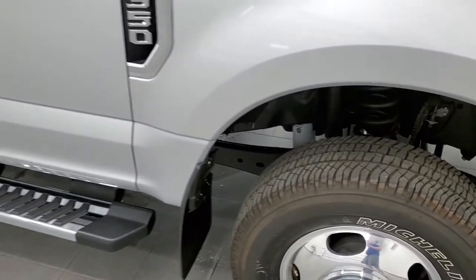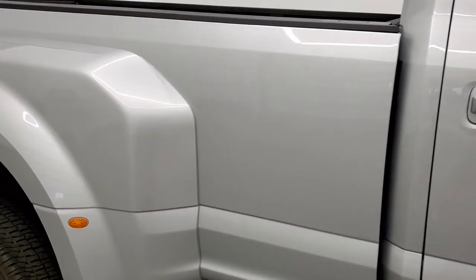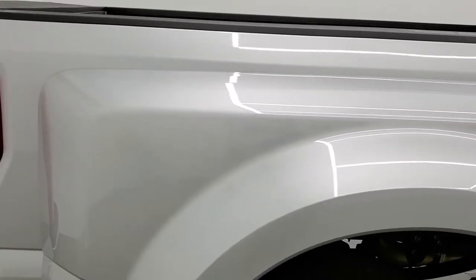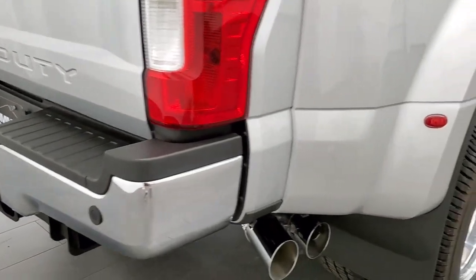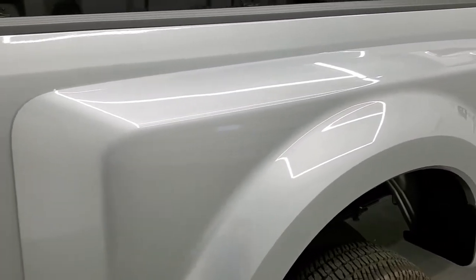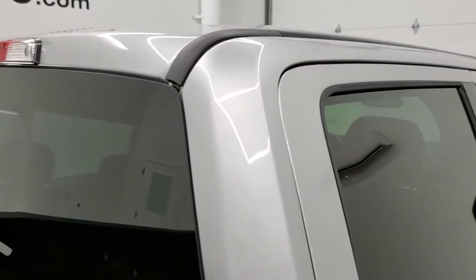As you go down the passenger side of the truck, take note of how clean the body is, how reflective and mirror-like that paint is. We take these HD videos so if you are far away or cannot make the trip down but you're still interested in purchasing the truck, you can see the truck, hear the truck and have confidence in the vehicle before you even get here — so that when you do arrive there are absolutely no surprises, and you can make a smart buying decision from the comfort of your own home.